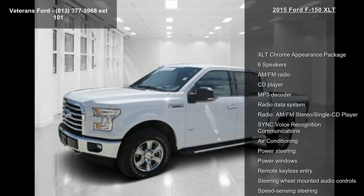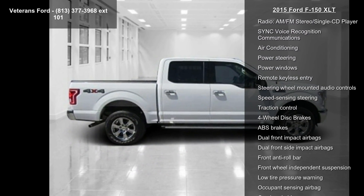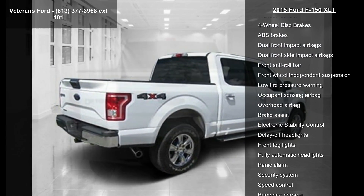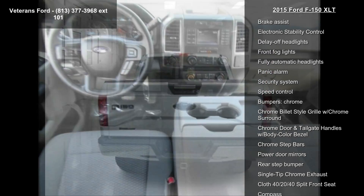This vehicle's top features include XLT Chrome Appearance Package, 6 Speakers, AM/FM Radio, CD Player, MP3 Decoder, Radio Data System, AM/FM Stereo Single CD Player, Sync Voice Recognition Communications, and Air Conditioning.